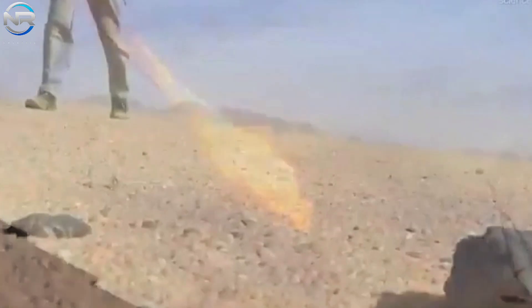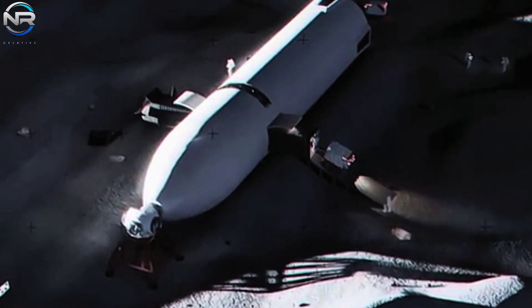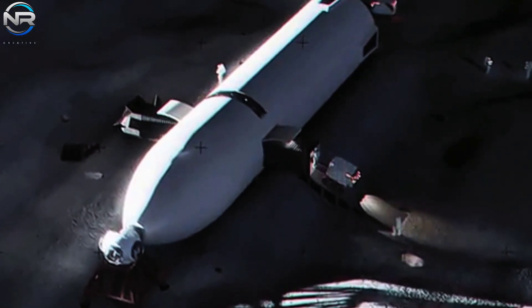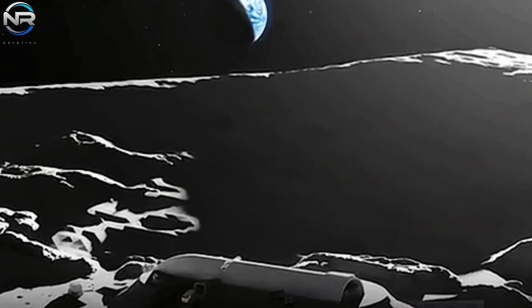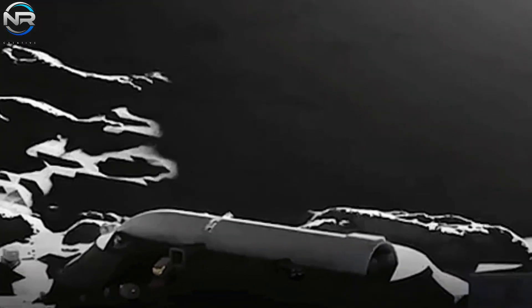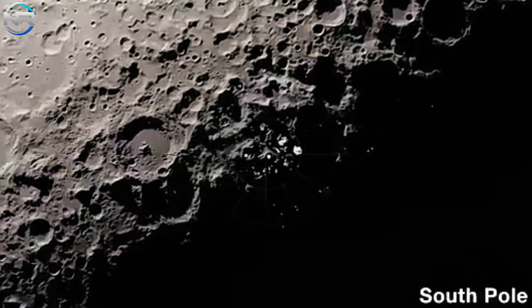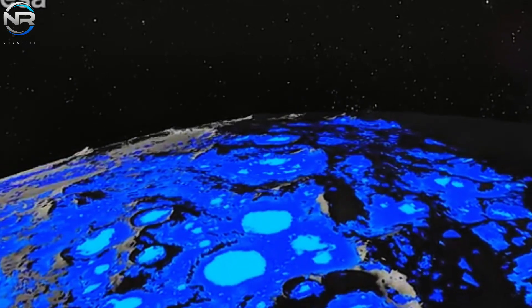This groundbreaking strategy reconfigures the Starship HLS into a sustainable lunar habitat, one that can effectively facilitate prolonged missions while propelling humanity's endeavors in lunar exploration. By repurposing the vehicle, SpaceX enhances its functionality, transforming a once-single-use lander into a sustainable operational base. Upon becoming operational, the base will serve as a foundation for scientific exploration, technological advancement, and the strategic preparation for upcoming missions to Mars and beyond.